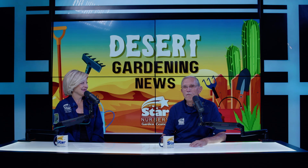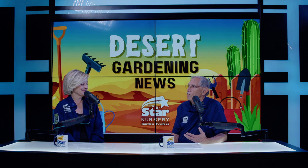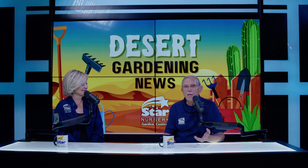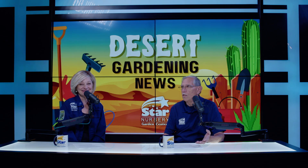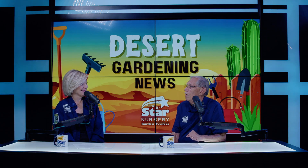Cyclamen are really good colorful plants that can be used indoors or outside in a garden in a semi-shaded area. That's just one of several colorful things available in cold weather, like ornamental cabbage and kale, which are very colorful this time of year because of the cold weather and will last until it starts to warm up a little bit.